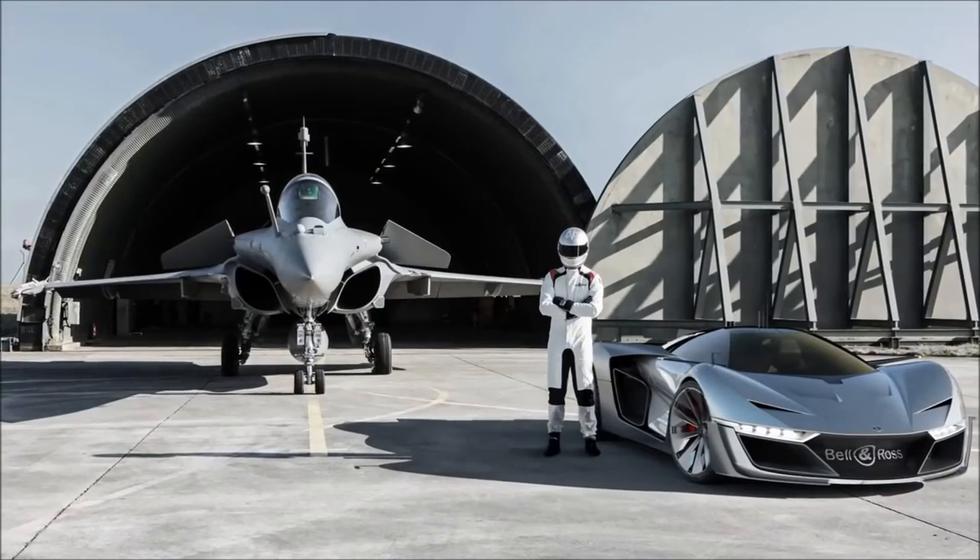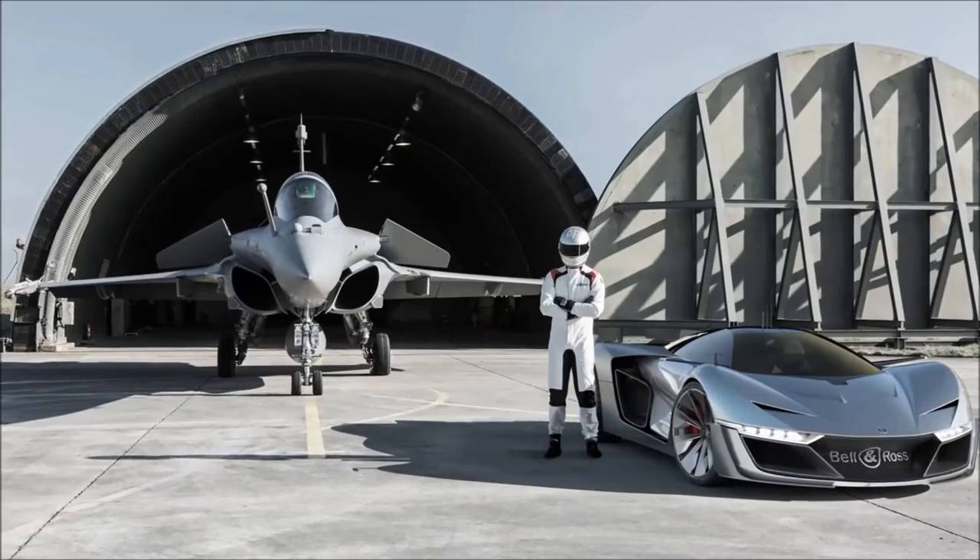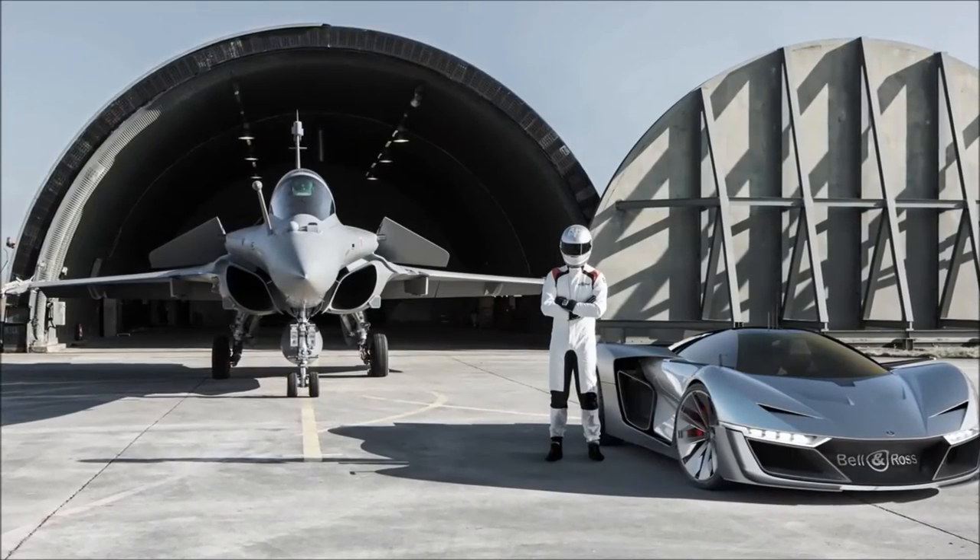The BR car is completely inspired by the aviation universe and in line with our creation principles. It is a supercar inspired by aviation. All it needs to take off is a pair of wings.